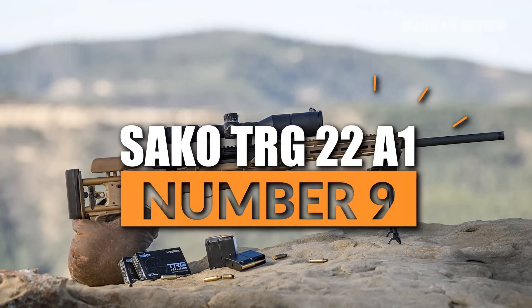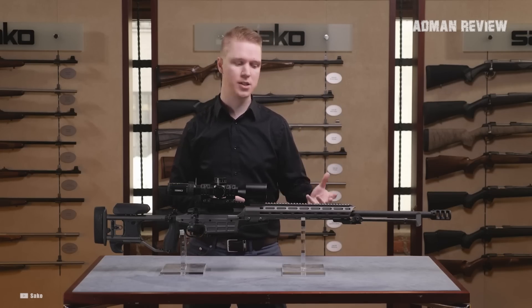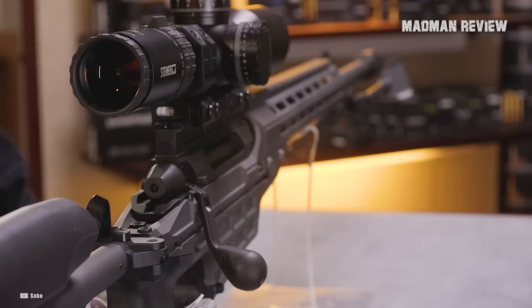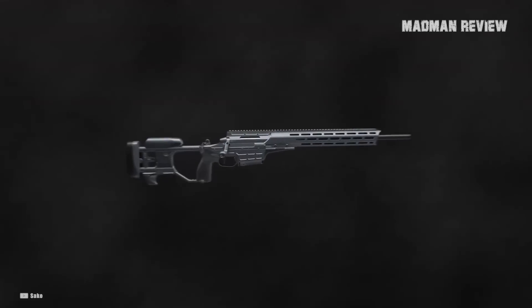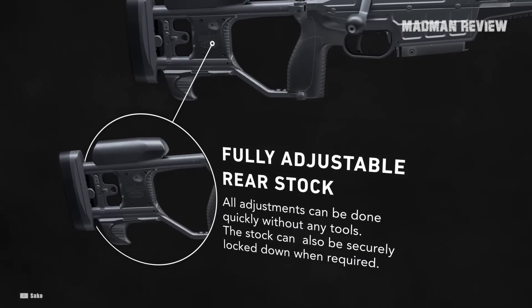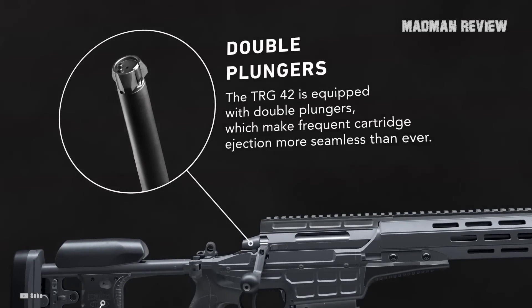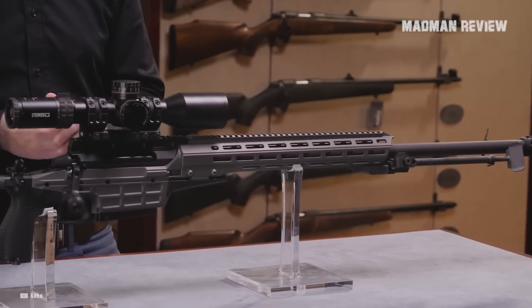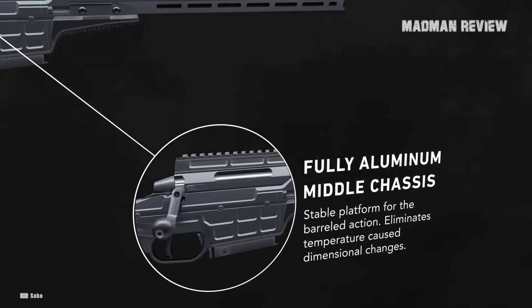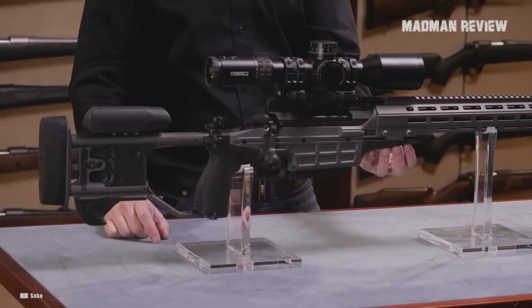Number 9: Sako TRG22A1. The Sako TRG22A1 is a Finnish sniper rifle that you can only fall in love with. It's very, very accurate compared to a lot of modern rifles out there, shooting tiny groups at long distances, and the whole design is just beautiful in its execution. The ergonomics come from the Sako M10 chassis, which is one of the best on the market right now. It does have one quirk — it does not come with an integrated ARCA rail on the handguard. However, this might be fixed soon, and then this rifle would be as close to perfection as it can be.